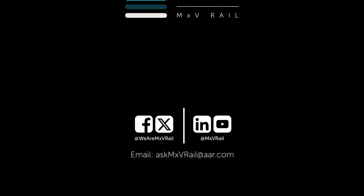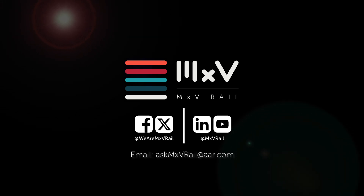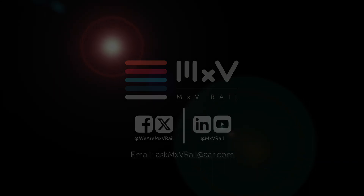MXV Rail is a subsidiary of the Association of American Railroads. Reach out with your test questions today.